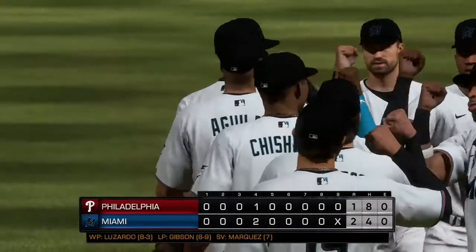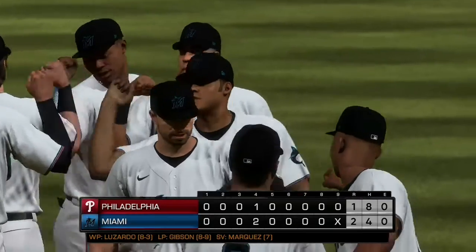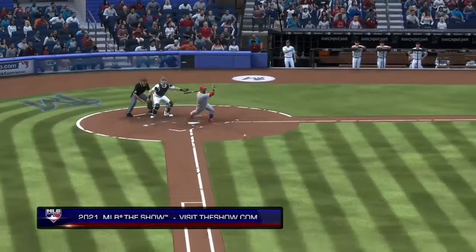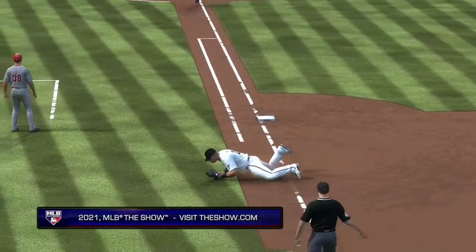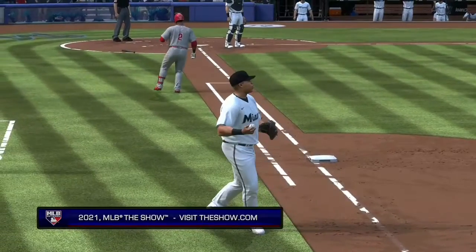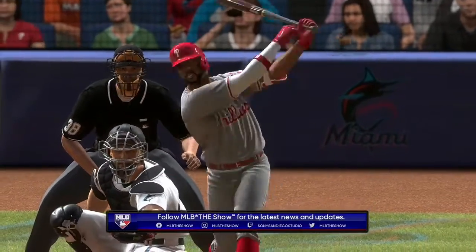Well done. Close one tonight, 2-1, the final score. The Miami Marlins took the lead in the fourth and held until the end. Jesus Luzardo earns his eighth victory of the season. Kyle Gibson was only able to work four innings as he takes the loss. Guillermo Marquez earns the save out of the bullpen, his seventh of the campaign.